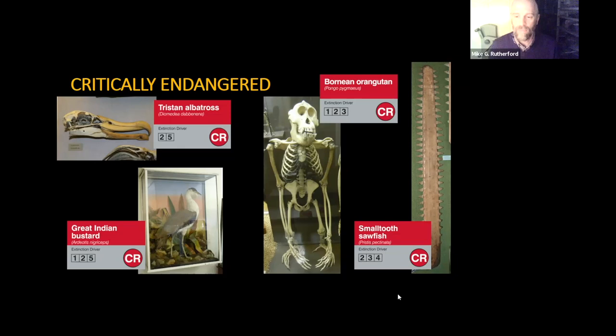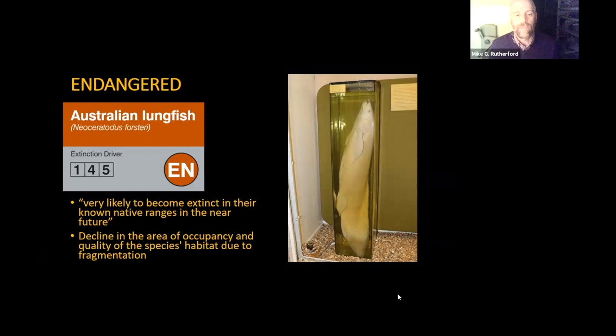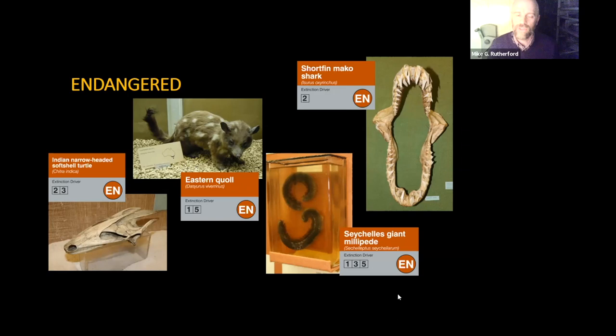Next level down is endangered — basically when a species is very likely to become extinct in their near-native ranges in the near future. An example is the Australian lungfish, which has experienced a decline in area of occupancy; it only occurs in quite a small area in eastern Australia, and habitat quality has declined due to fragmentation — dams causing problems in the watercourse. More endangered species include the Indian narrow-headed softshell turtle and the eastern quoll, a very cute little marsupial carnivore unfortunately experiencing problems with invasive species — cats and foxes introduced to Australia and Tasmania have caused major declines.